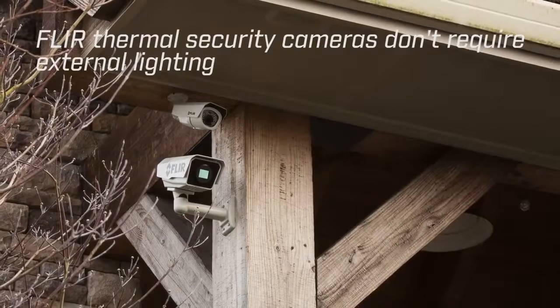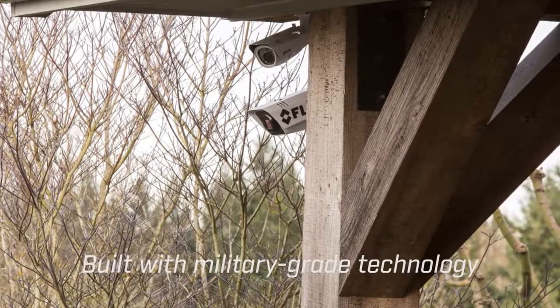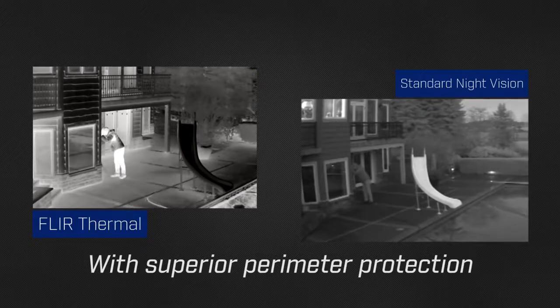They don't require external lighting, and they look good on your home. Built with military-grade technology, FLIR cameras will enhance your home security system with superior perimeter protection, especially at night.